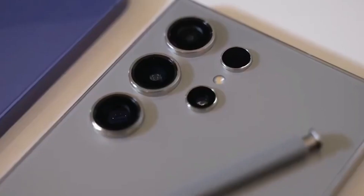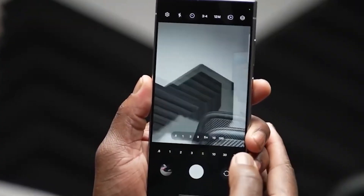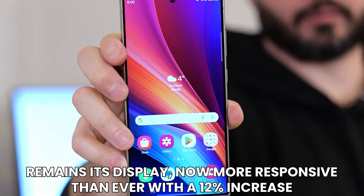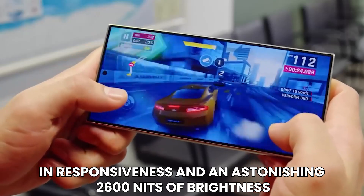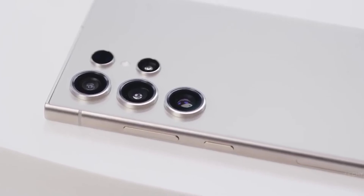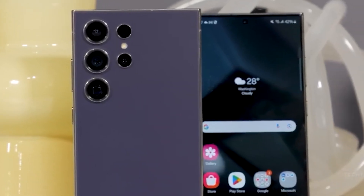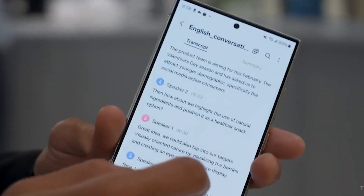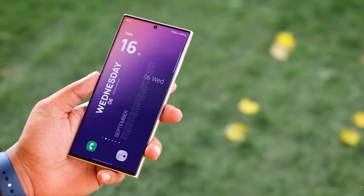The crown jewel of the device, however, remains its display — now more responsive than ever with a 12% increase in responsiveness and an astonishing 2600 nits of brightness. Samsung's dedication to preserving battery life shines through with the introduction of Gorilla Glass Armor, a revolutionary screen material that claims to be four times more scratch-resistant and also reduces screen glare, ensuring optimal viewing experiences in any lighting conditions.